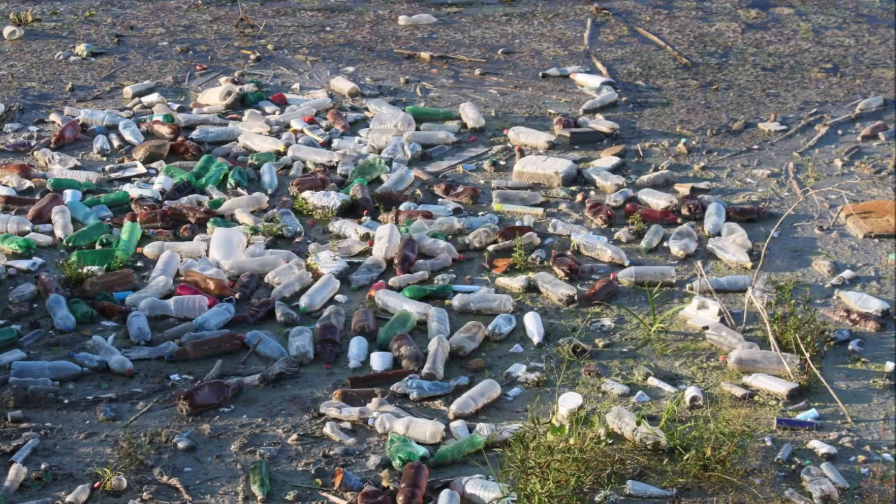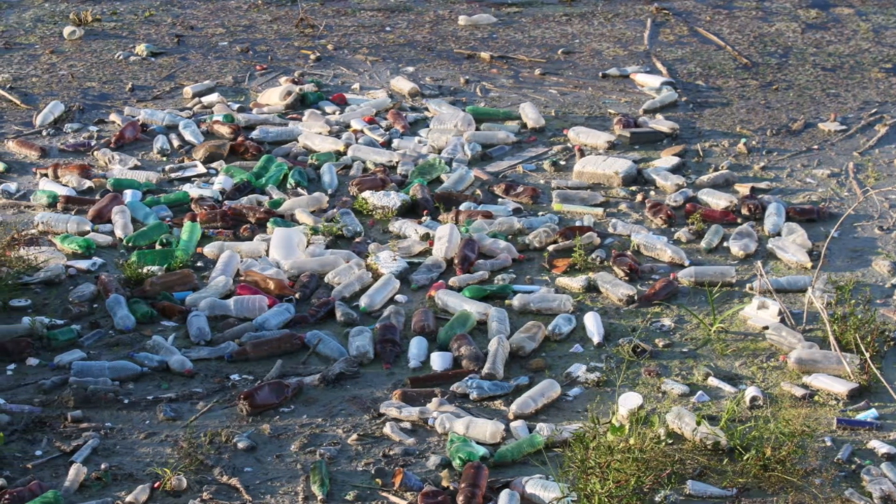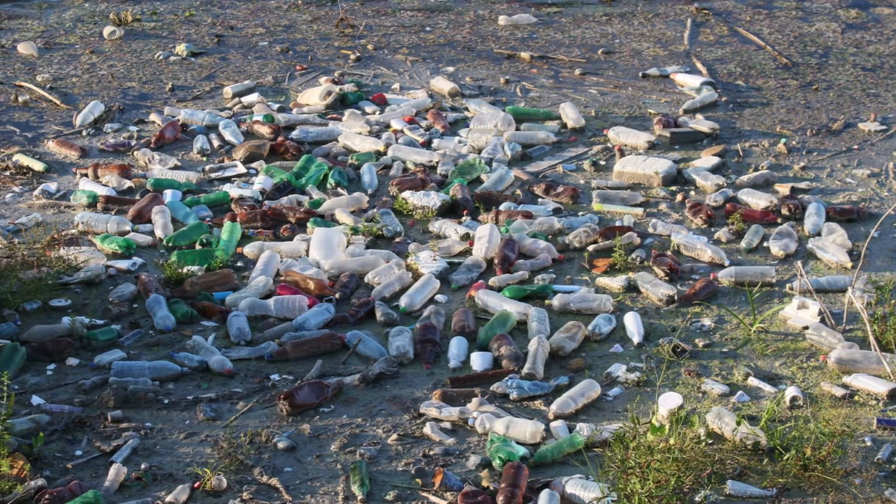Finally, all the trash and waste joins with the massive body of floating trash. Did you know the Great Pacific Garbage Patch is one of five such ocean trash patches?